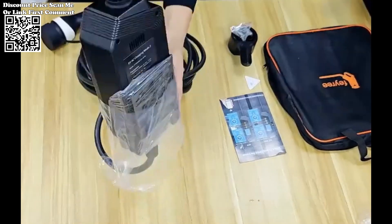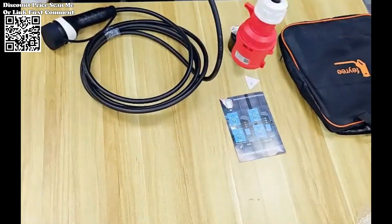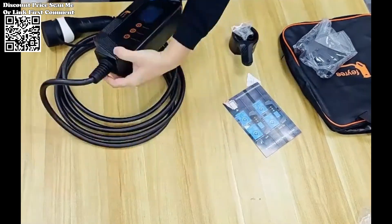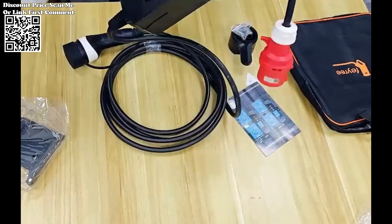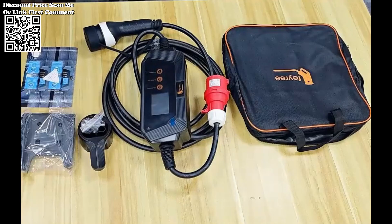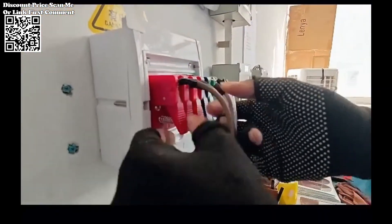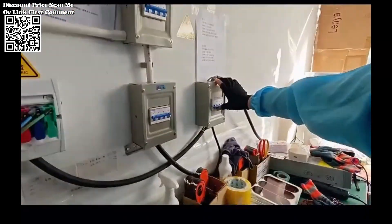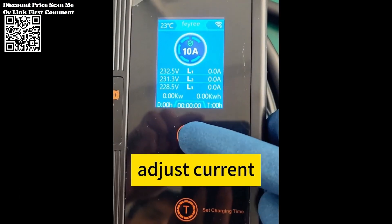Constructed with cutting-edge materials, including an APT waterproof breathable membrane, the Fairey Charger boasts unparalleled resilience against environmental elements. This innovative design feature automatically mitigates damage caused by temperature variations and air pressure differentials, safeguarding the control box from heat expansion and cold contraction. Moreover, with a robust shell thickness of 3.5mm, the charger exhibits exceptional compressive strength, ensuring longevity and reliability even in the harshest conditions.